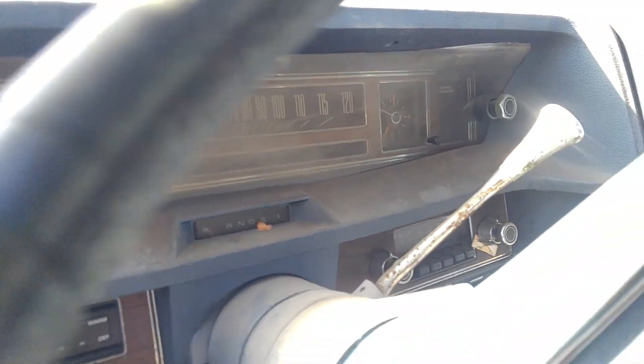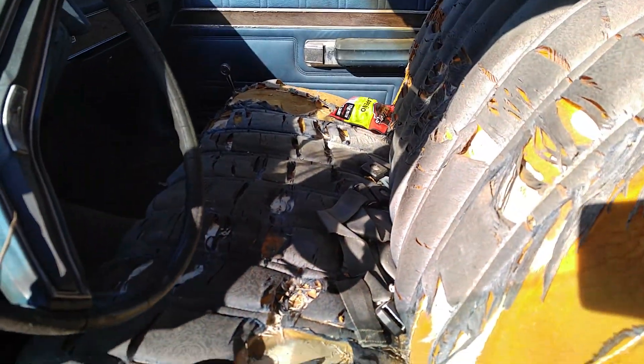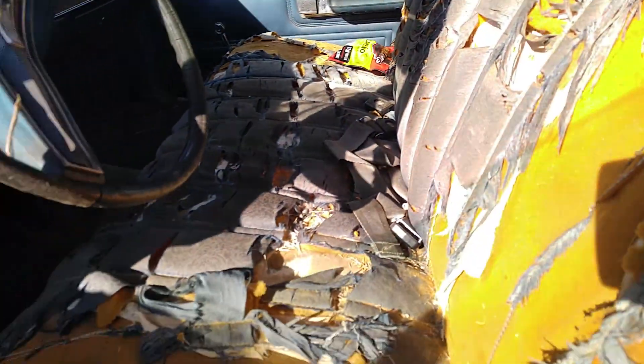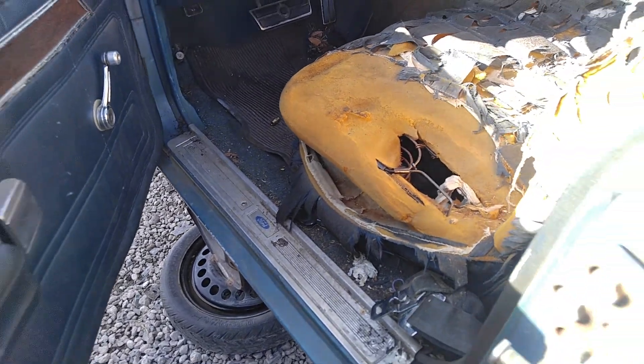Step out of here — I can't put that seat back. Well, this front seat is not in good shape, and neither is the back. Let's check it out though.